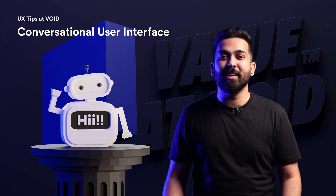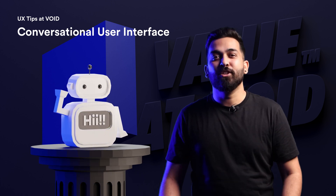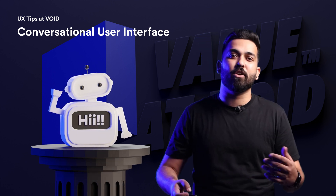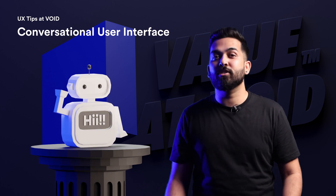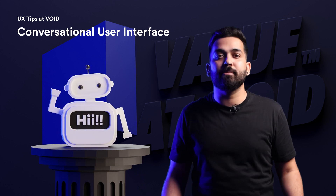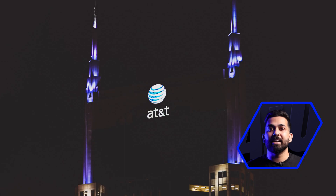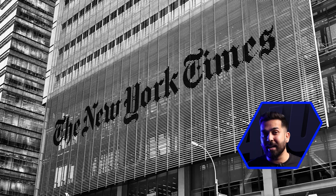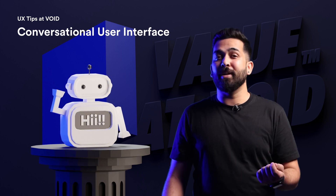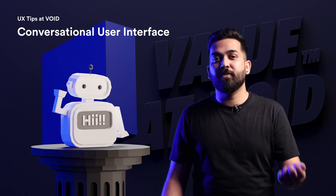These bots, commonly known as conversational user interface, or CUI, use machine intelligence to naturally and conversationally supply users with information or service. They are being used by many big names like Burberry, AT&T, and even the New York Times. How can we create an optimal user experience for chatbots? Here are a few tips.